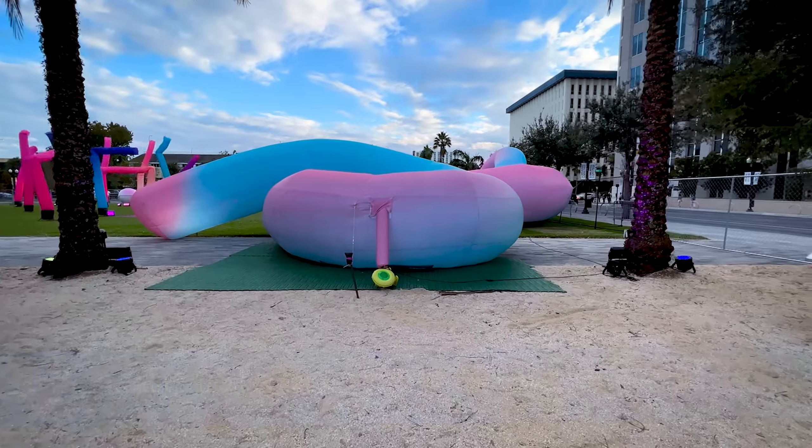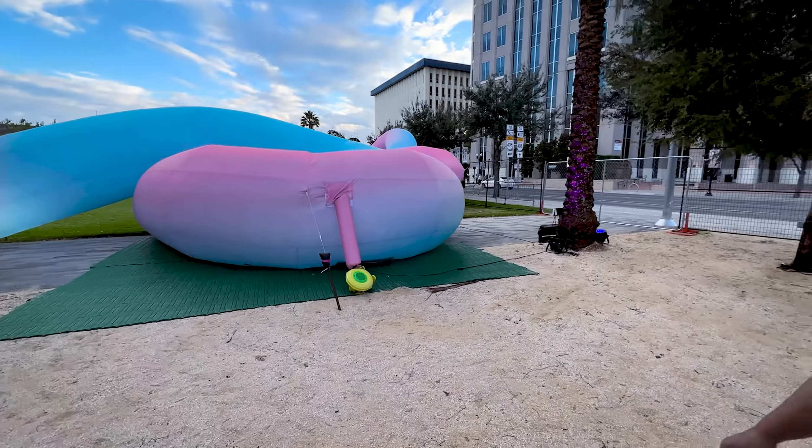Once you go in to show your ticket, you walk around and start here on the right-hand side to check this stuff out.